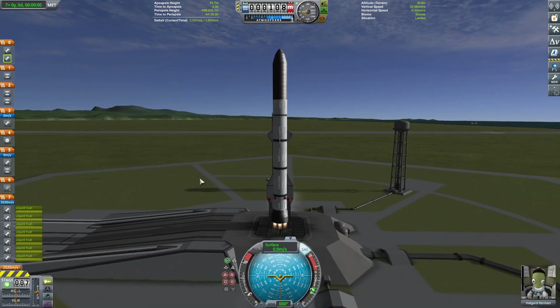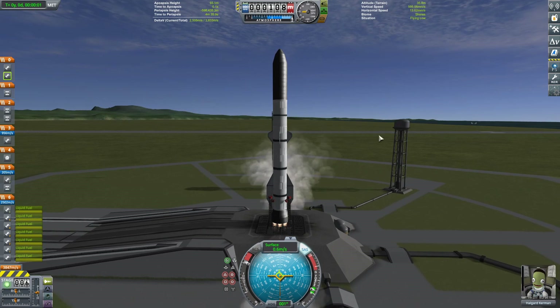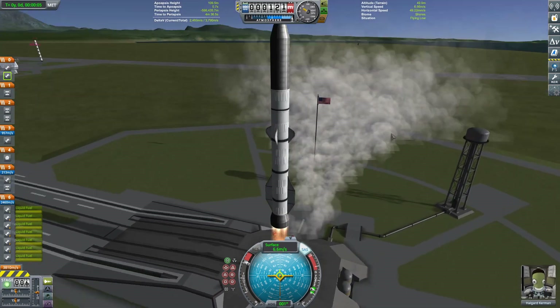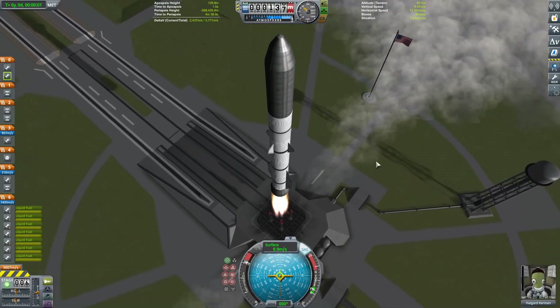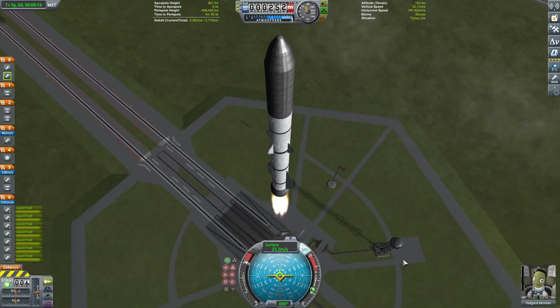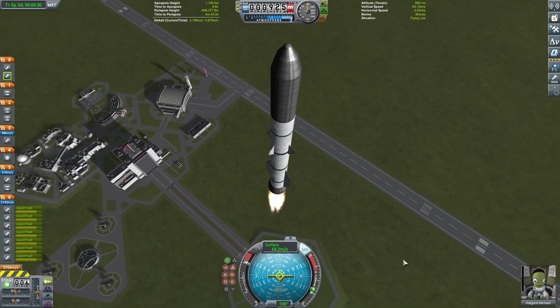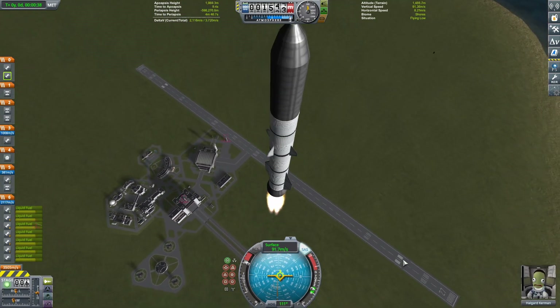Part one, we assembled the Gateway Space Station in Mun orbit. And today in part two, we are going to be sending the three landers to the Gateway Station to be used in the next part for our crew.